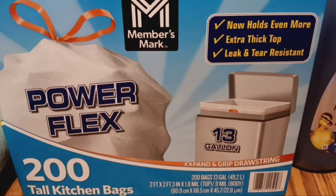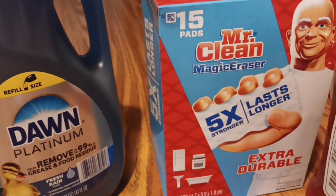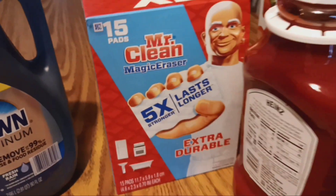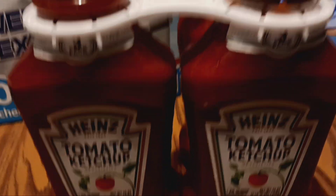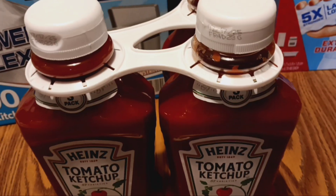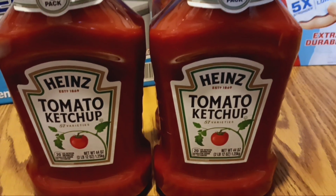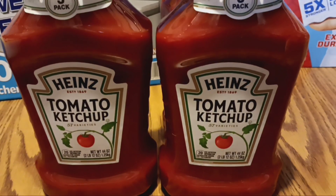I always try to keep stocked up on kitchen bags and dish detergent. They had a good deal on Mr. Clean Magic Erasers, which are good for everything. We go through a ton of ketchup, so I got this 3-pack — 44 ounces each — for less than $10. I definitely grabbed that up quick and will keep it in our pantry.